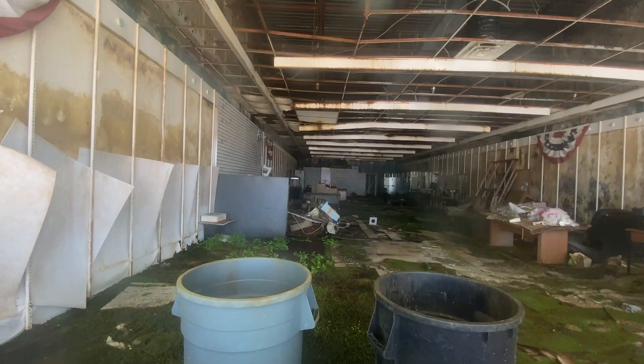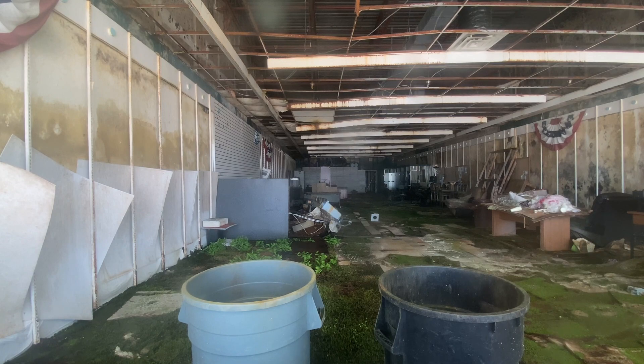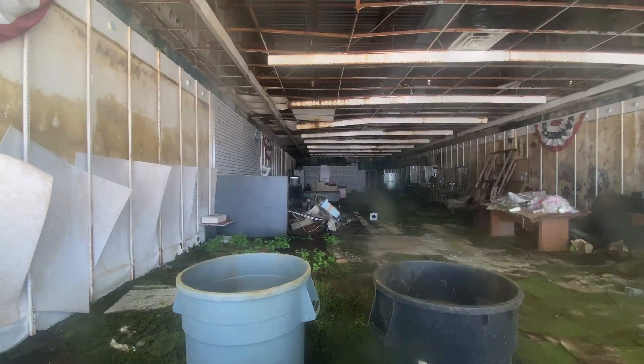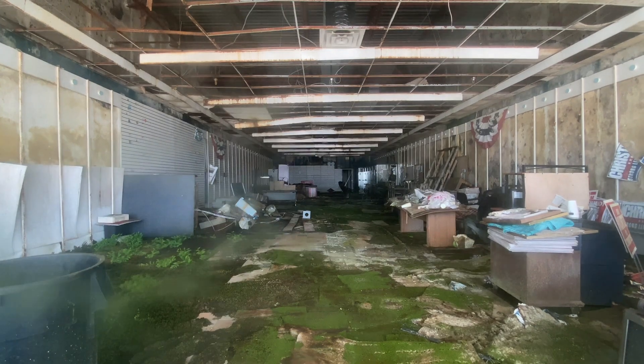Oh my God, look at that — we got the Republican Party symbol here. This was like somebody's headquarters. Look inside it. So this was something — it got turned into like a Republican Party headquarters here, for Micah, whenever he or she was running. Wow, this is crazy. This is why everything closed.